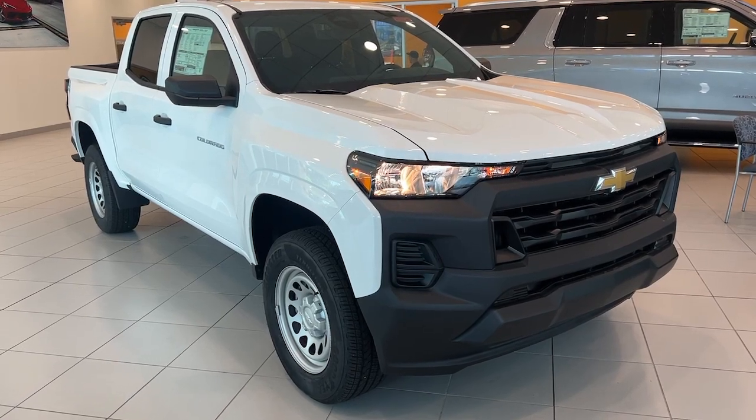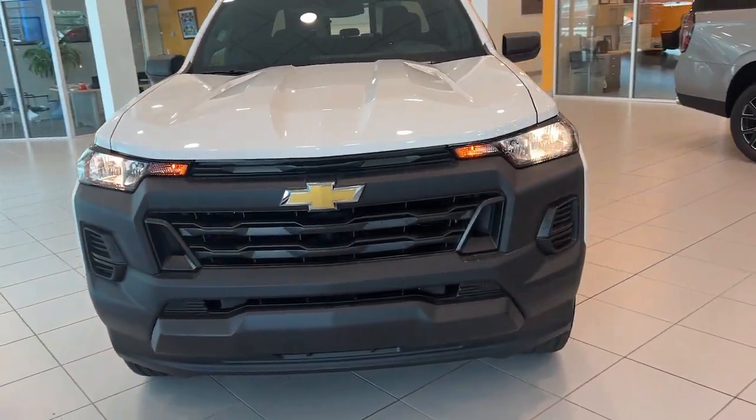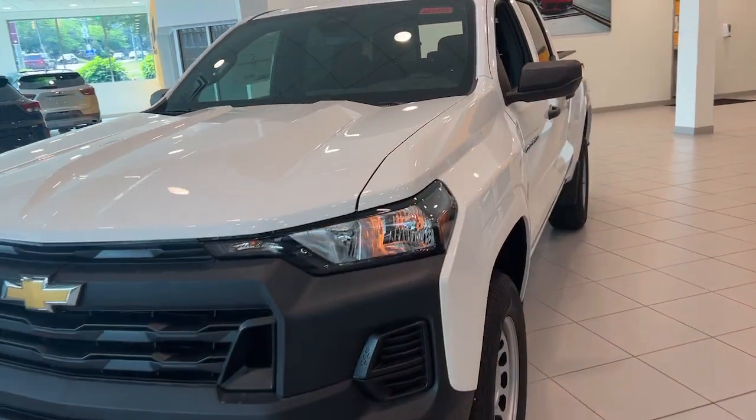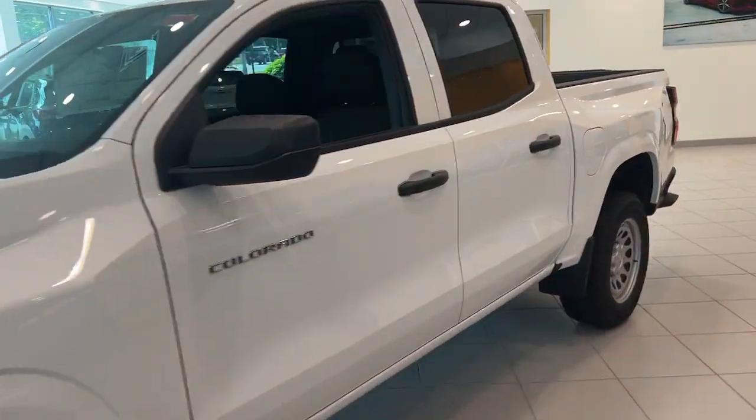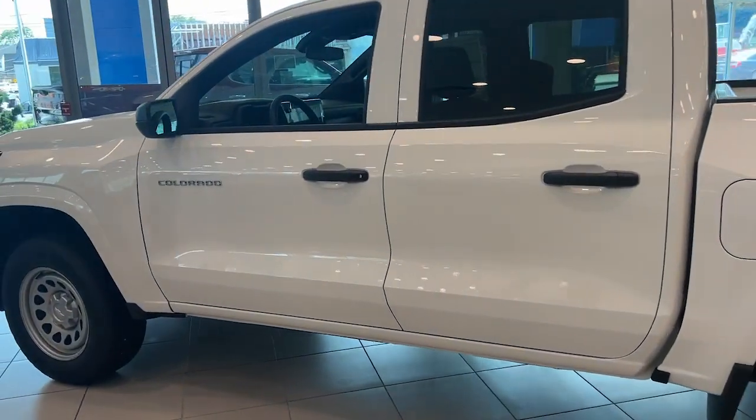Here is a wonderful 2023 Chevrolet Colorado. The Colorado packs fuel efficiency, creature comforts and can-do capabilities into a mid-sized pickup that's fun and easy to drive, whether you're in the city or on the worksite.